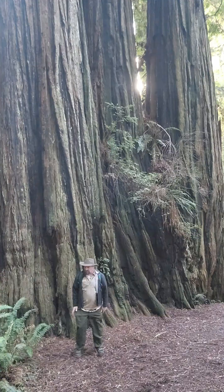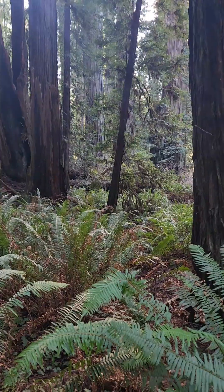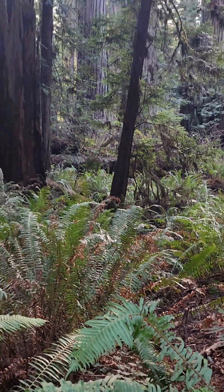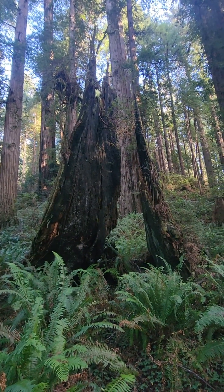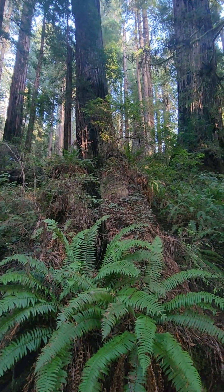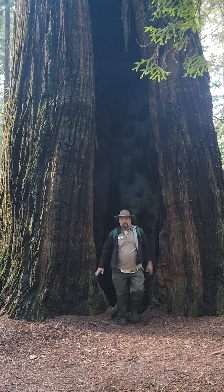Old growth forest has some key components. We'll just talk about a few of them. One is big trees like this one — and no, I didn't plant it — and smaller trees, medium-sized teenager trees, standing dead trees, trees on the ground rotting, and even hollow trees.